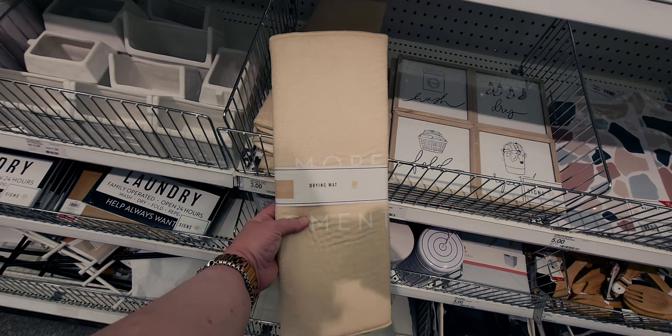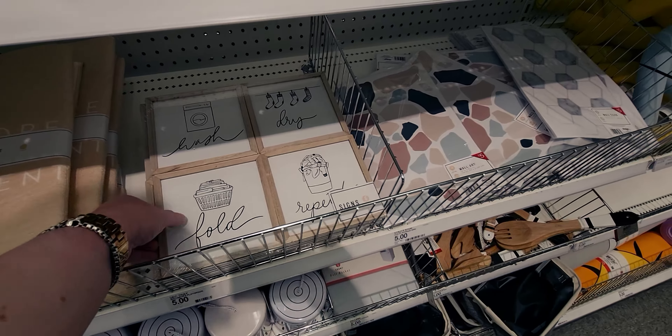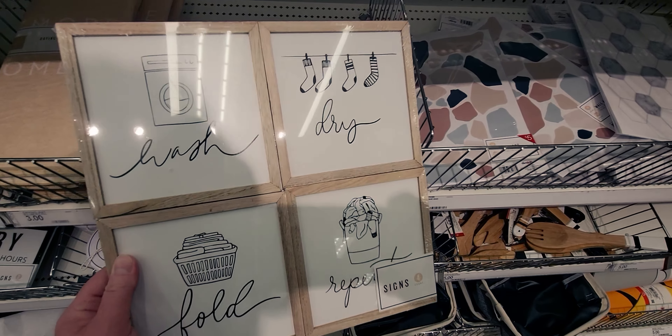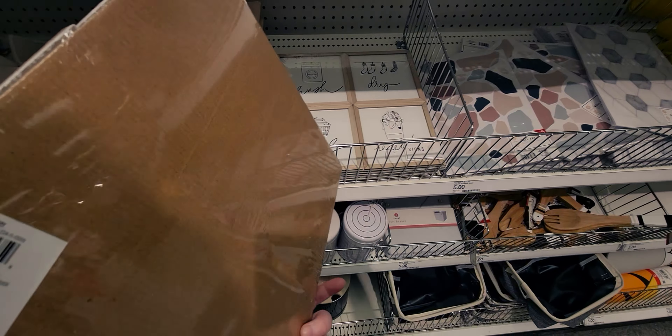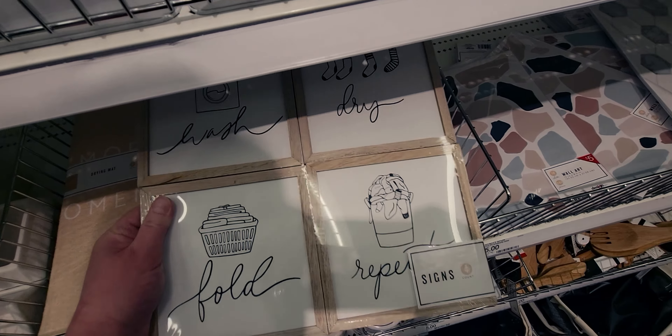It's a longer one than I'm used to seeing. And this is a decorative sign four-pack: wash, dry, fold, repeat — isn't that the truth, you guys? $5. I'm always doing laundry, it never ends.